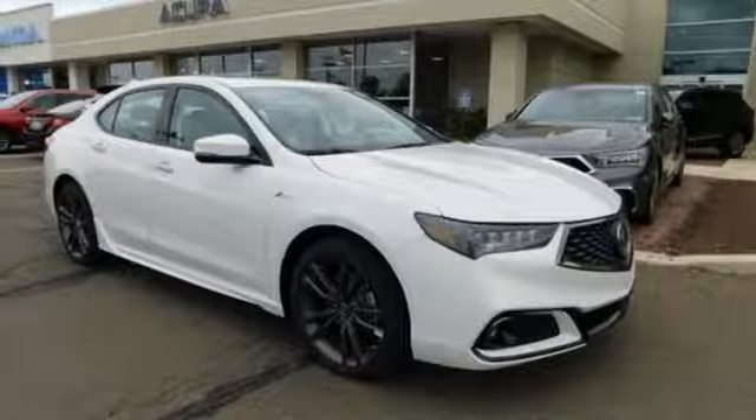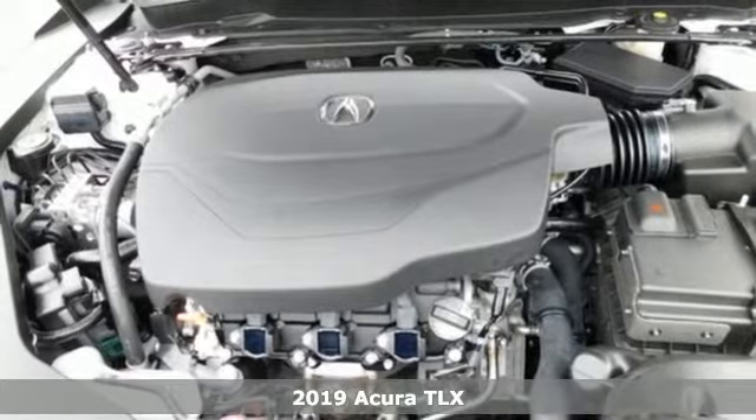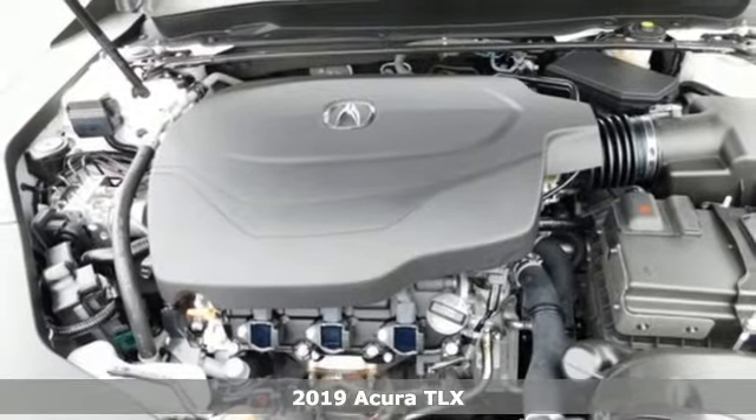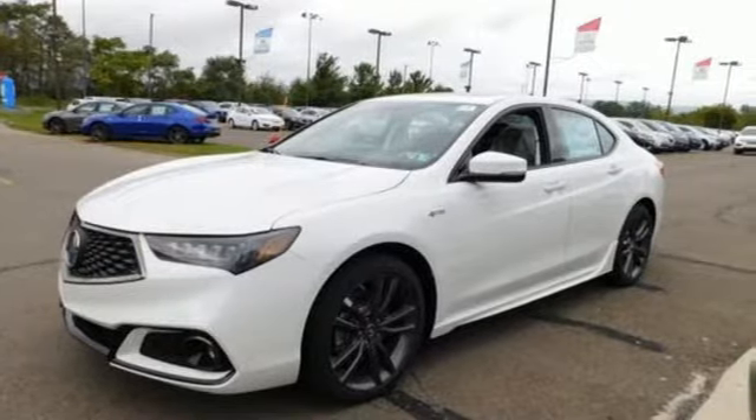It's the new 2019 Acura TLX. Athletes have the best bodies, so it's no surprise this TLX looks as good as it does. Just wait until you experience its performance.